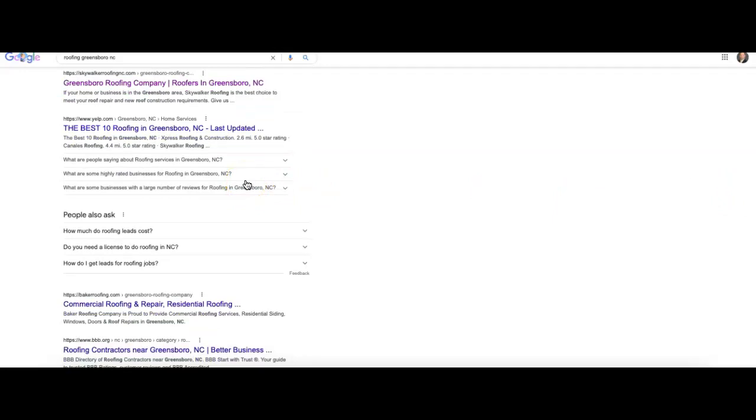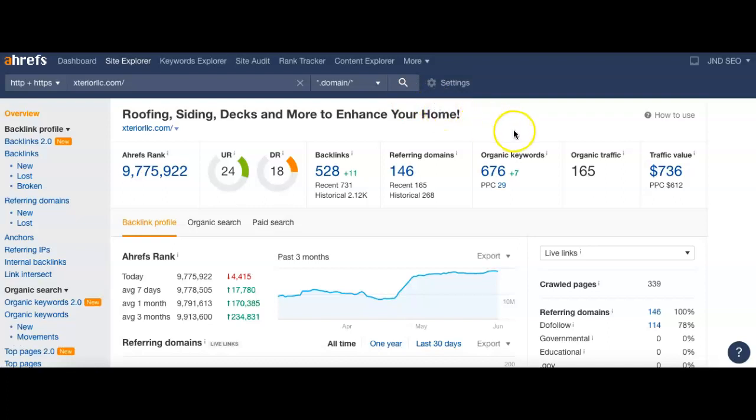Directory sites include Yelp, Yellow Pages, or HomeAdvisor, just to name a few. After that we run into the organic section — this is where companies show up with their websites. There'll be ten results per page, and these don't show up randomly; they all show up based on Google's algorithm and formula. We now know two parts of that: content and keywords, as well as citations. So for 'roofing in Greensboro North Carolina,' number one would be Skywalker Roofing, number two would be Yelp, and number three would be Baker Roofing.